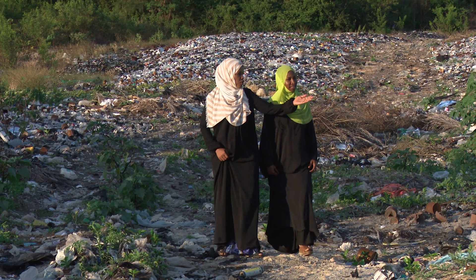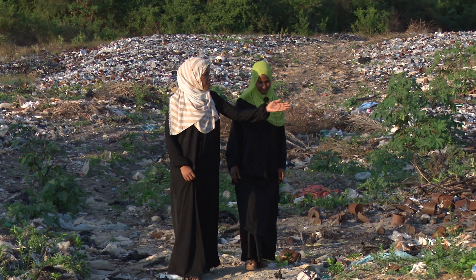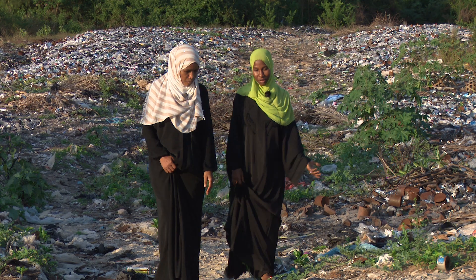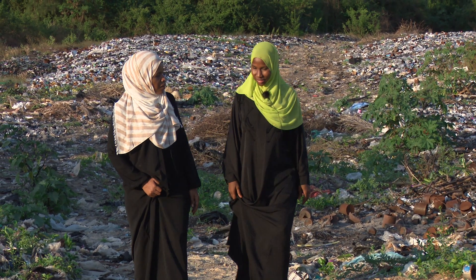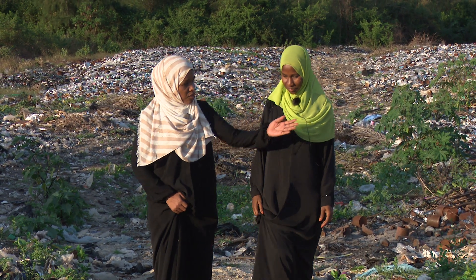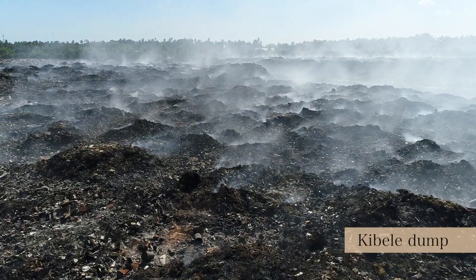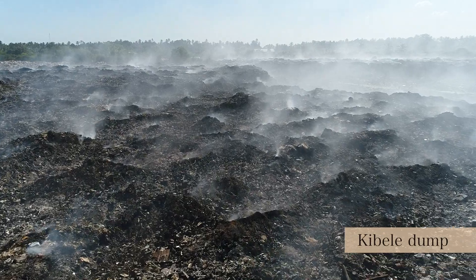This is where most of the waste from hotels ends up — in the dumpsite, close to the community. Then it doesn't matter whether the hotel sorted or not, until the government decides to set regulations for waste management. As you can see here, the different kinds of waste being openly burned produce noxious fumes, which might cause respiratory health problems.